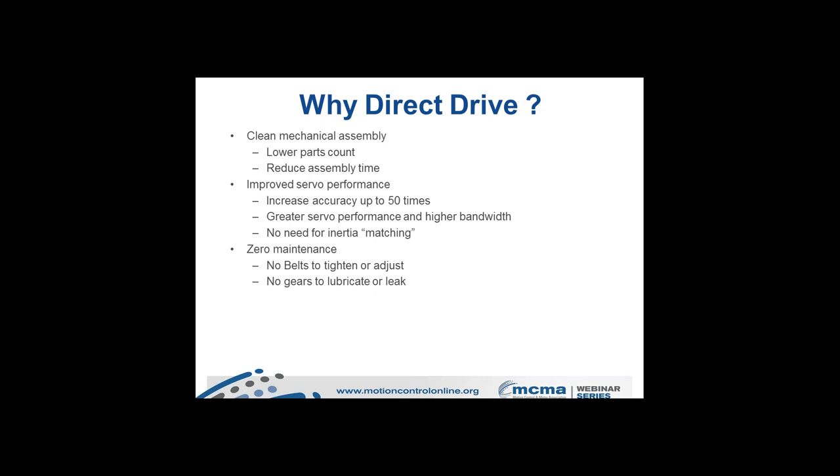With direct drive, you'll have very little maintenance — typically no belts, no gearing, no lubrication, and no leakage. There is a significant reduction in machine downtime as well. Another benefit of frameless motor architecture is the ability to have a through-bore through the center of the shaft, allowing for process air, pneumatic systems, hydraulic systems, slip rings, and even microwave antenna systems — often used in military and aerospace applications.